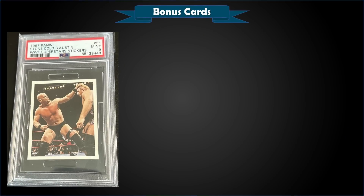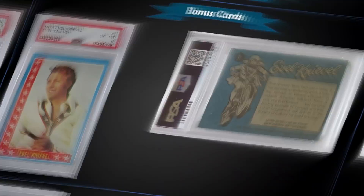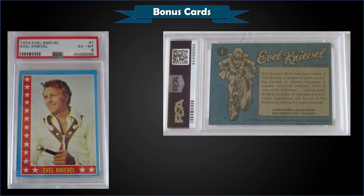From the 1997 Panini WWF Superstar Stickers, we have a Stone Cold Steve Austin lining up for a shot on a late Owen Hart, graded Mint PSA 9, which sold at auction for $31.65. That's a pop of 31 in the Mint slab, and there are four higher graded Gem Mint 10s.